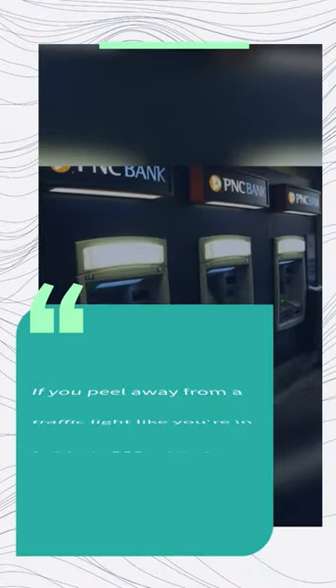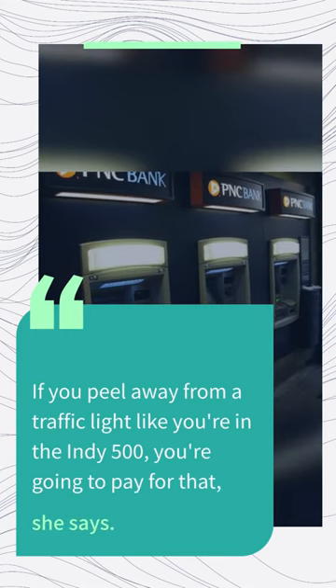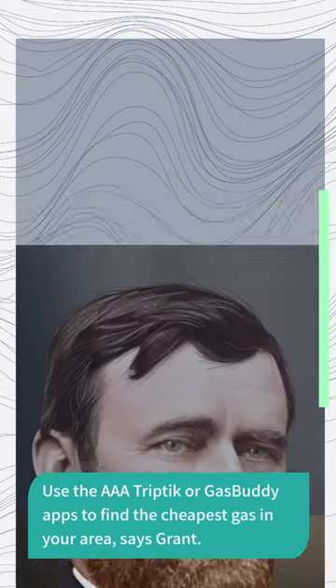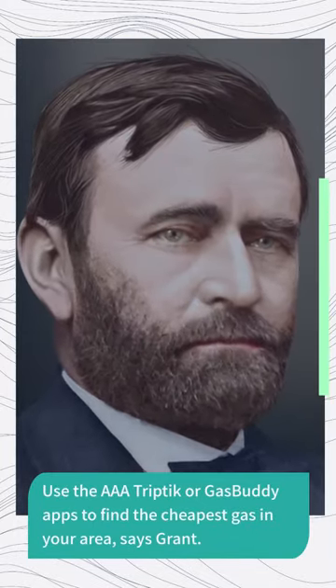If you peel away from a traffic light like you're in the Indy 500, you're going to pay for that, she says. Use the GasBuddy app to find the cheapest gas in your area, says Grant.